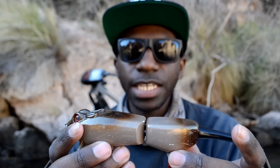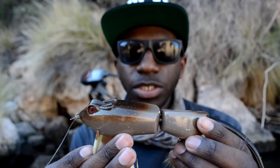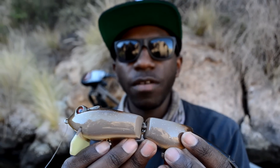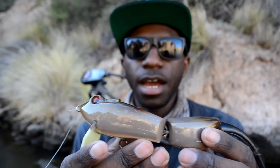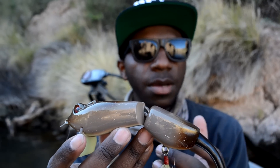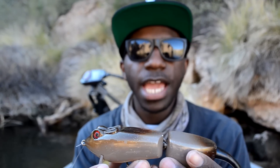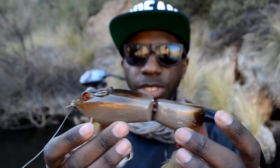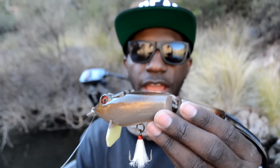Now you might be asking yourself: do bass even eat rats? That's a good question. In the cities at urban ponds, quite possibly yes, but out here they're supposed to kind of resemble more of the chipmunks or squirrels we have in the wild. The chipmunks are probably just about this size actually, and I've seen some deer mouse and desert-type mice out here actually in the water — just a little bit smaller than this but the same exact coloring.